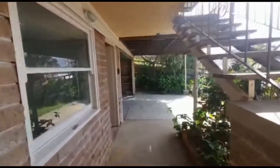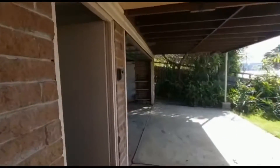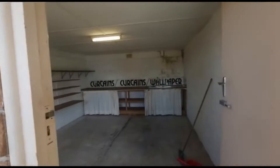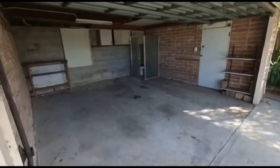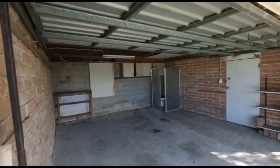Carport here. Good size storage room. Double garage. Toilet in the back corner.